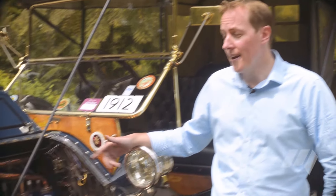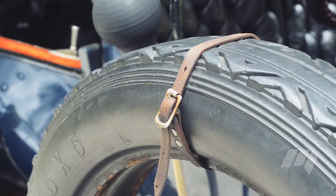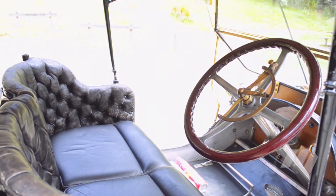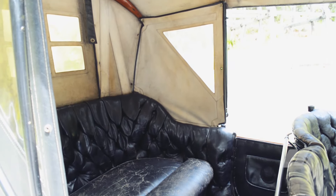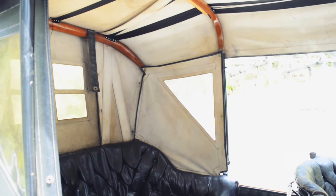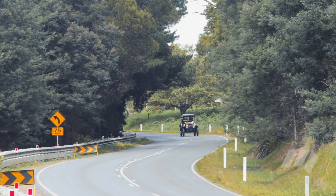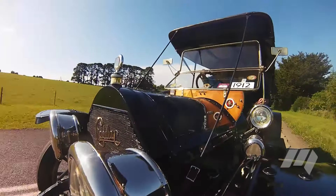Our 1912 Cadillac is actually made up of two cars and three different engines. This Caddy was rebuilt in the late 1950s, and by 1960 it had travelled over most of Australia and most of the USA, including 7,600 miles in various rallies and tours. Some of the engine internals are borrowed to improve reliability, but essentially it's unchanged in terms of its specifications, operation and output.